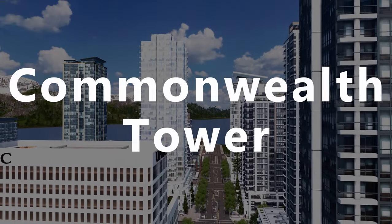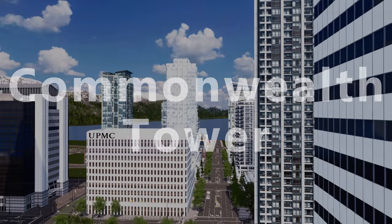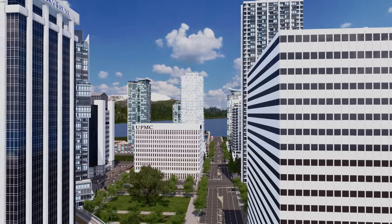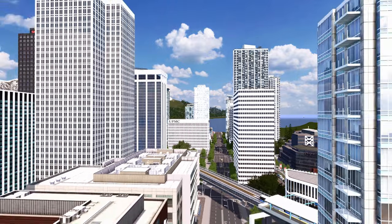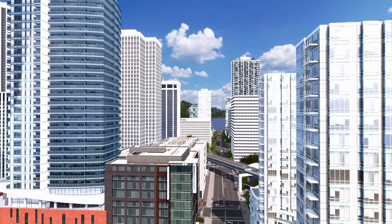Hey guys, Urban Architect here and welcome back to Canada. Today we've got one of the most unique builds we've ever done and definitely one of the more iconic parts of our city — our own version of the CN Tower from Toronto. I've made it by blending together various towers from around the world with the CN Tower, and it'll be named the Commonwealth Tower, sitting on the shores of Elizabeth Bay.